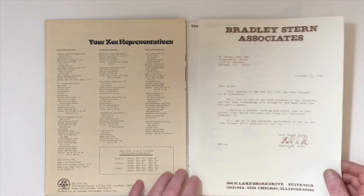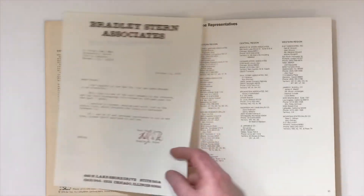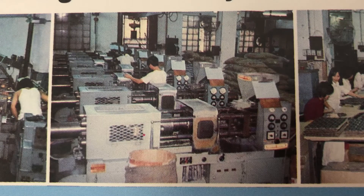There we see a list of all their representatives. And on the back of the catalog we see pictures of their facility in Long Beach, California.